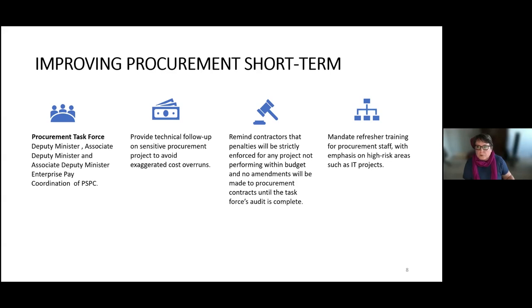Je vais maintenant vous présenter notre première solution. Pour atténuer les conséquences de la mauvaise gestion des contrats, nous proposons de mettre en place une équipe d'intervention. Cette équipe sera composée de hauts fonctionnaires du ministère de Services publics et Approvisionnement Canada — soit le sous-ministre et les sous-ministres adjoints aux entreprises et services de paie. Le principal mandat de cette équipe temporaire sera d'atteindre les effets secondaires de la mauvaise gestion des contrats d'approvisionnement en attendant des mesures à long terme. En quelque sorte, nous voulons mettre en place un système d'urgence qui va stopper l'hémorragie.